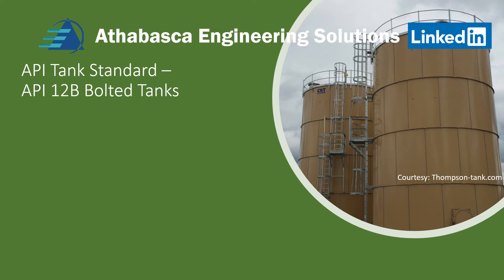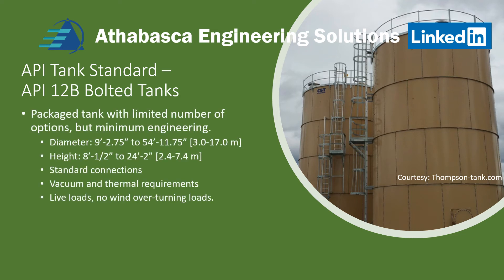More detail about API 12B tanks. These are packaged designs with the intention of minimum engineering, because it's for upstream service — you just select the dimensions you need from a catalog and away you go. The official sizes vary from 9 feet to 54 feet in diameter, which is 3 to 17 meters. The height is 8 to 24 feet. Note that these tanks are smaller than the 620 tanks and the 650 tanks. They have standard engineered connections. The vacuum and thermal requirements are set and you can't vary them. Live loads are not considered, nor are wind overturning loads.